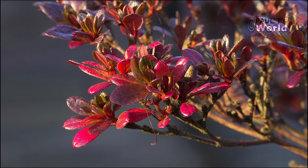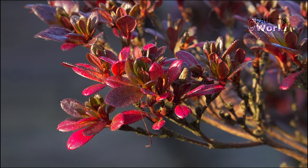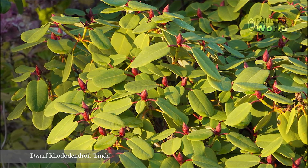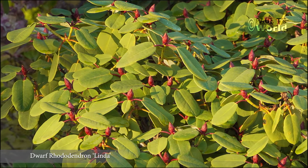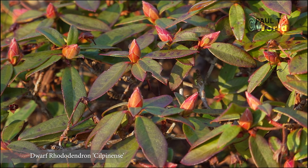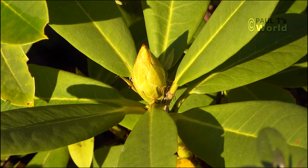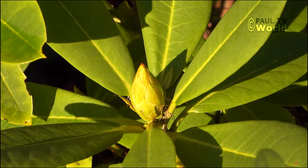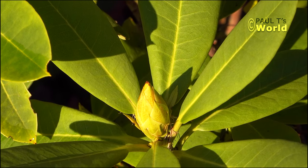It will be interesting to see what kind of winter we all have — I'm hoping for a mild one. A little bit of snow would be nice but not too much. I hope you've enjoyed the gentle tour around my garden today in early December. If you have, please give the video a like and I'll see you next time in Paul T's World. Bye!